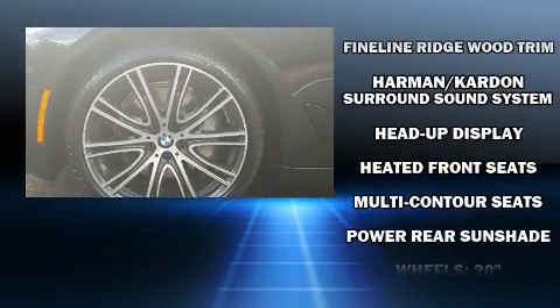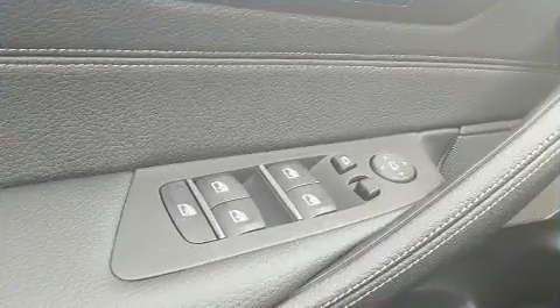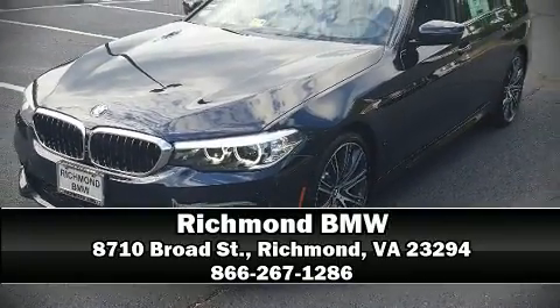BMW ensures the safety and security of its passengers with equipment such as dual front impact airbags, brake assist, and four-wheel disc brakes with ABS. You'll never lose visibility with rain-sensing wipers, which activate automatically when the drops start to fall. Please don't hesitate to give us a call.